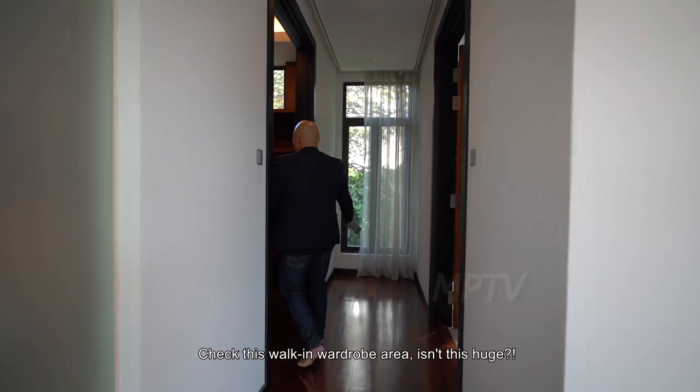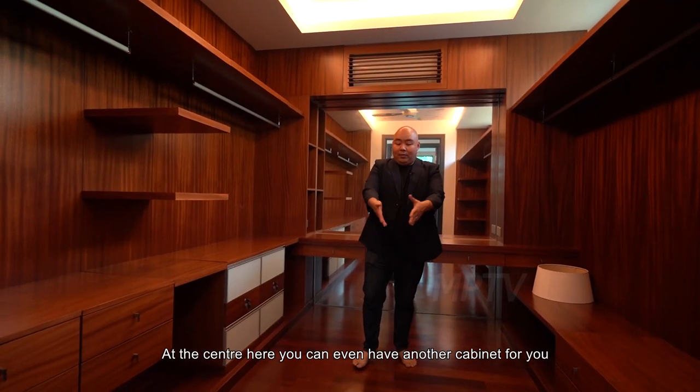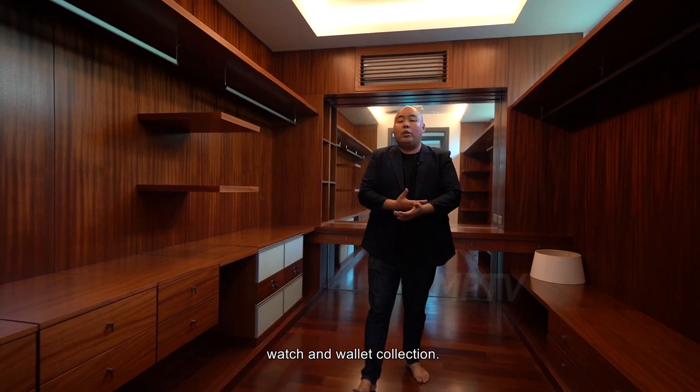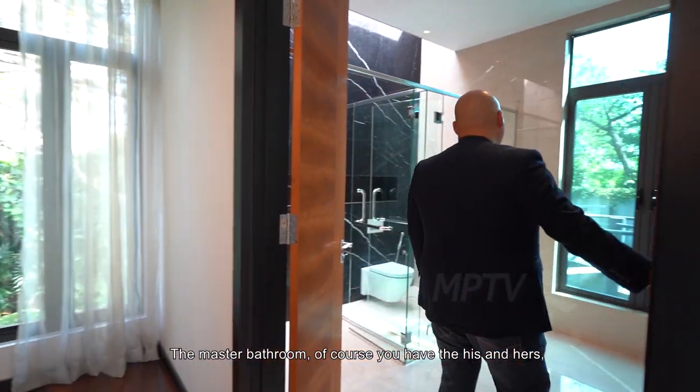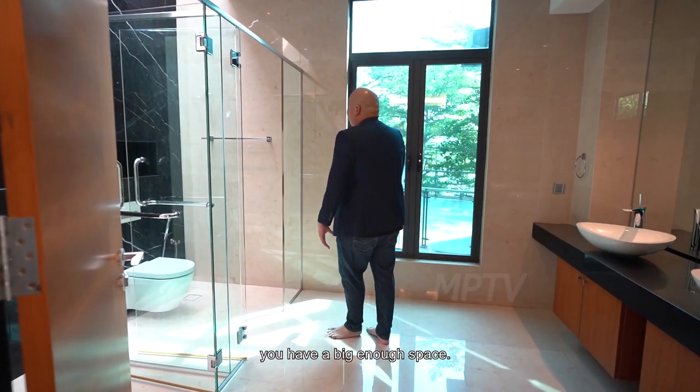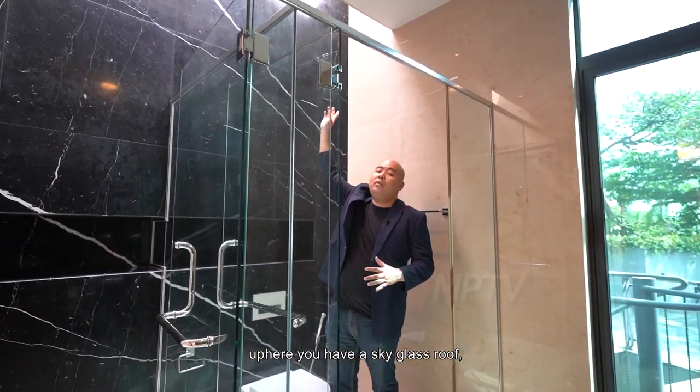Here is where it leads you to the walk-in wardrobe area — isn't it huge? At the center, you can even have a cabinet for your watch and wallet collection. For the master bathroom, of course you have his and hers. The architect opened up a sky glass roof here, so natural light comes in. Combined with the China black marble wall, it's a stunning feature.